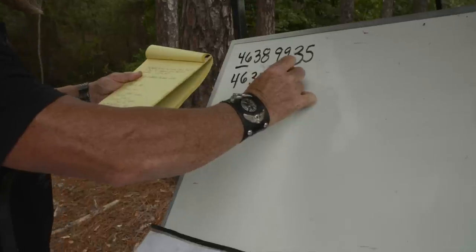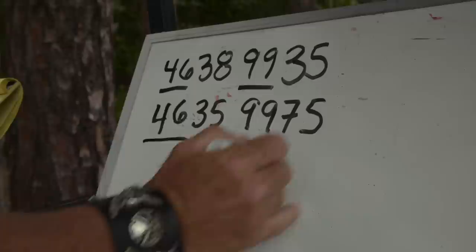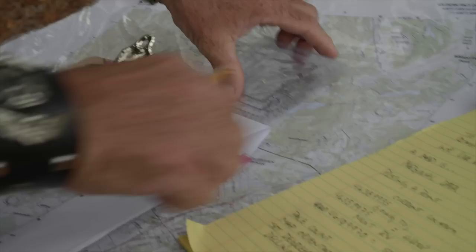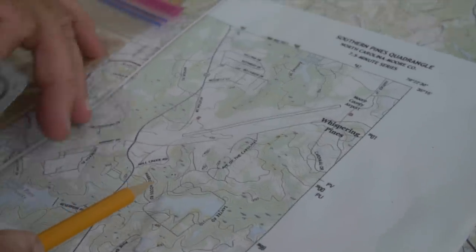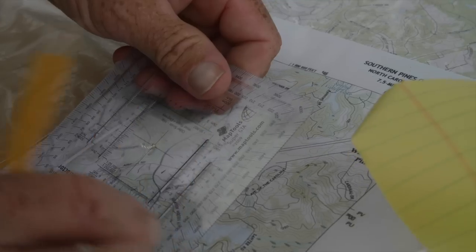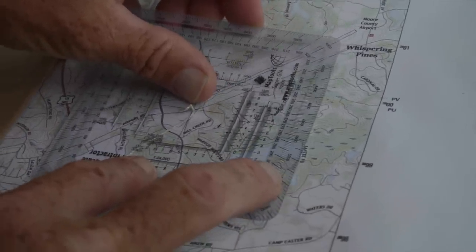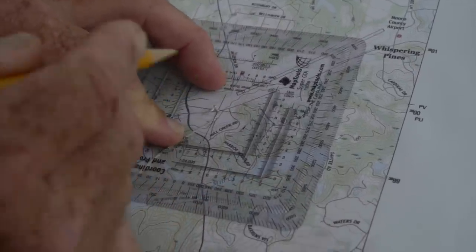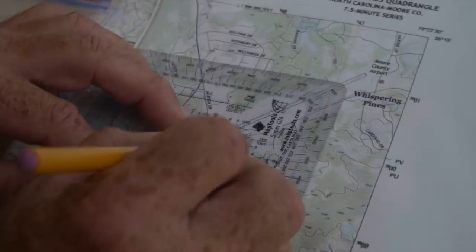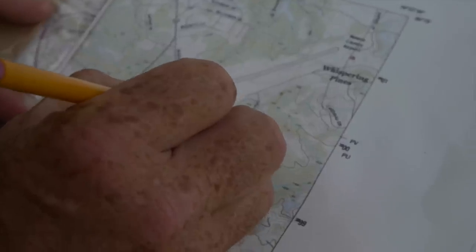The next thing we want to do is plot where we're going. It's the same grid square but different coordinates, so it's not that far. We want to go 4699 and then 3575. Using the protractor again on the 1-over-24,000 scale at 35 then 275 — our destination is right about here, along that hilltop.